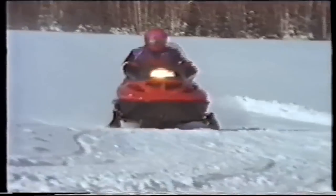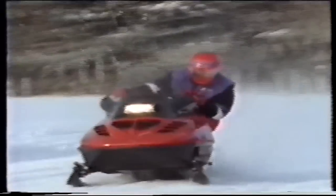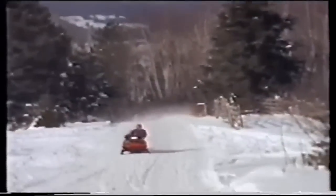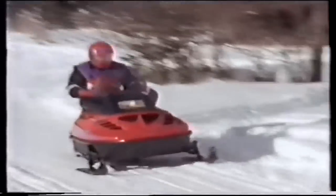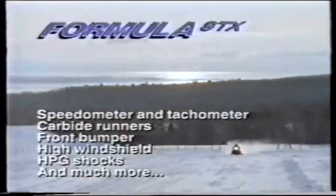Add DSA independent front suspension, improved C7 rear suspension, carbides, and a 40-inch ski stance, and you're riding with legendary Formula stability and handling. Every corner becomes an opportunity to not only stay in front of the pack, but distance yourself from it altogether. The Formula STX is available with a solo or two-up seat, plus all the standard equipment you want and then some.